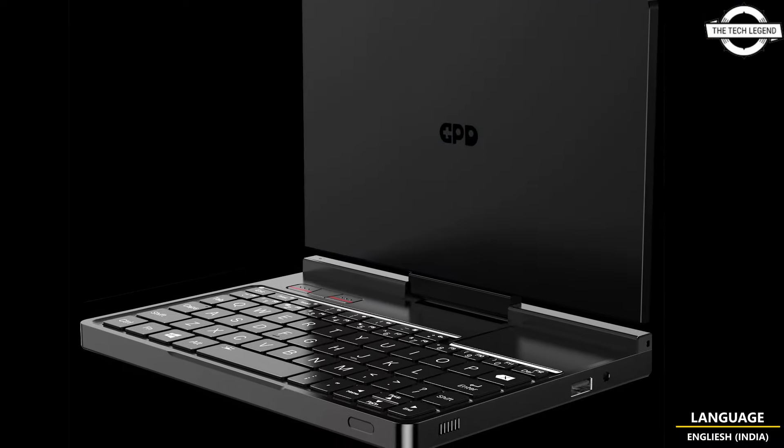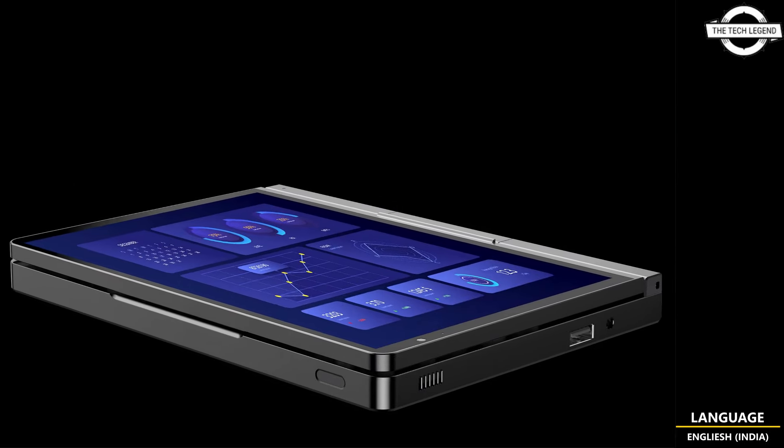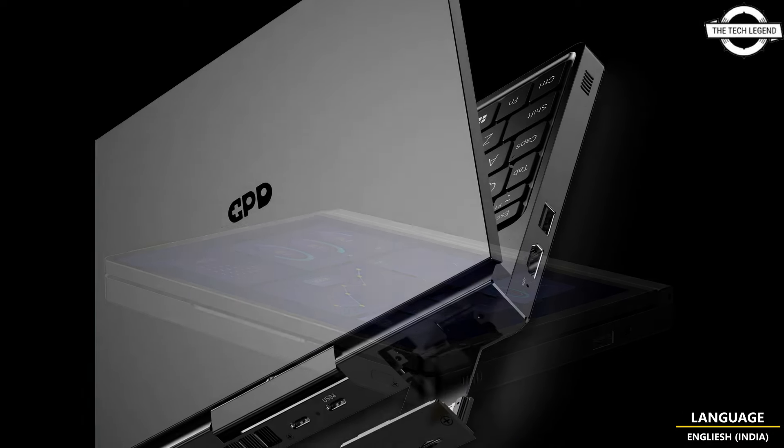The default TDP is 45 watts. The memory specification offers up to 64GB upgradeable DDR5 7500MHz RAM, with 16GB allocated to the Radeon 890M integrated graphics.